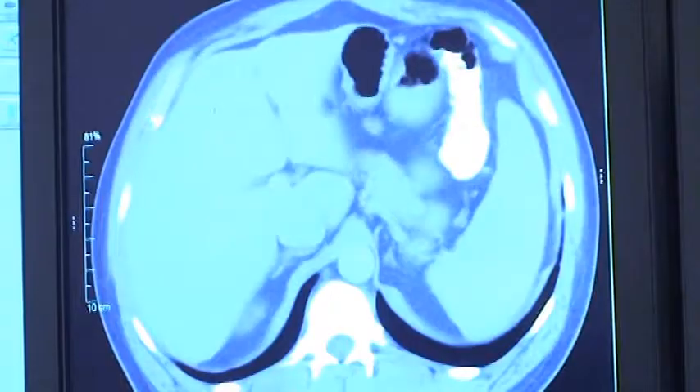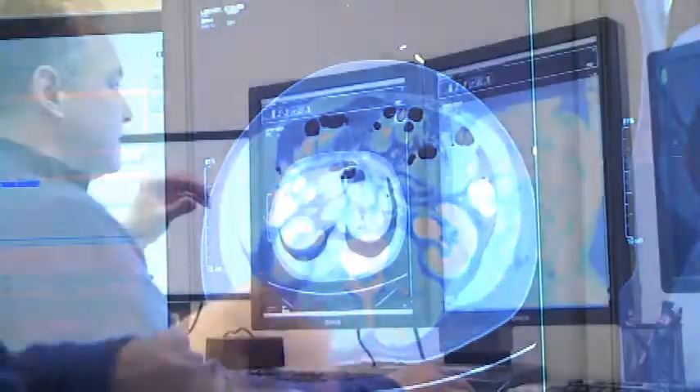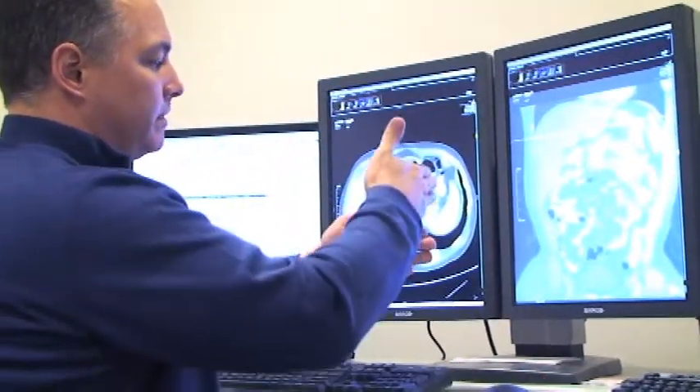It covers all of the imaging modalities — CT, MR, ultrasound, nuclear medicine, as well as things like interventional radiology, neuroradiology, etc.